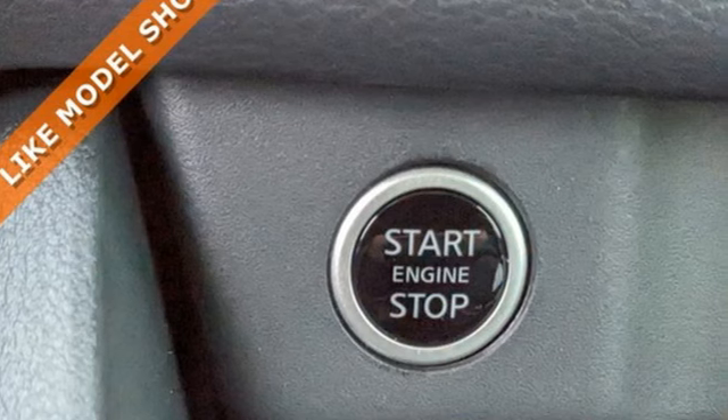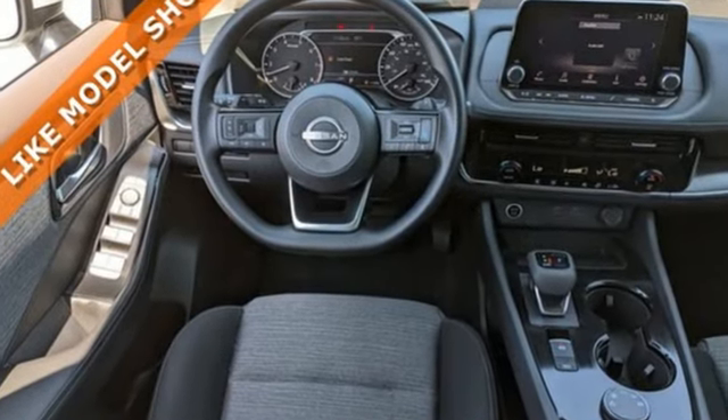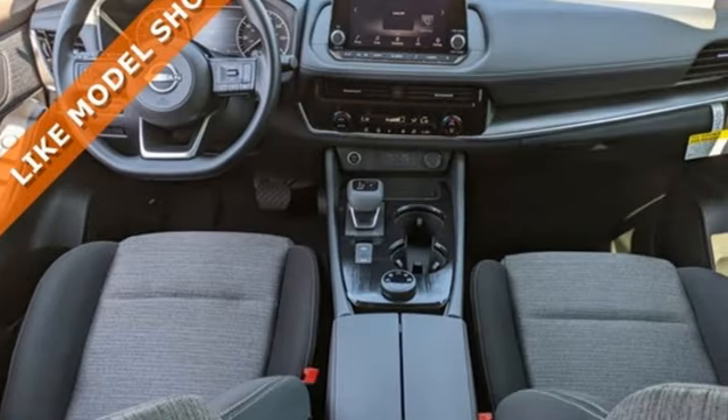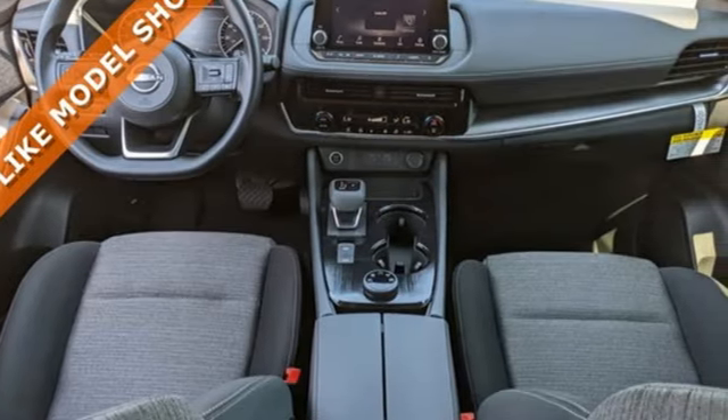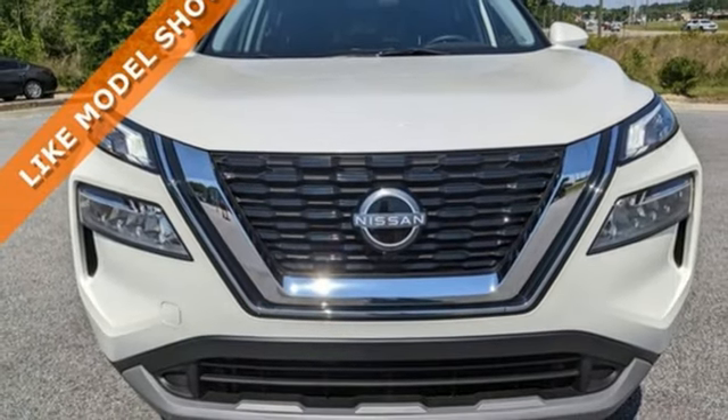A great vehicle is comprised of great features like these: Intercooled Turbo I3 engine, dual-zone climate control, streaming audio, rear parking sensors, manual tilting steering column, and Wi-Fi hotspot.